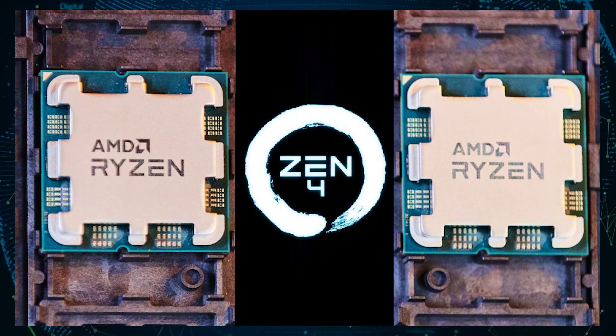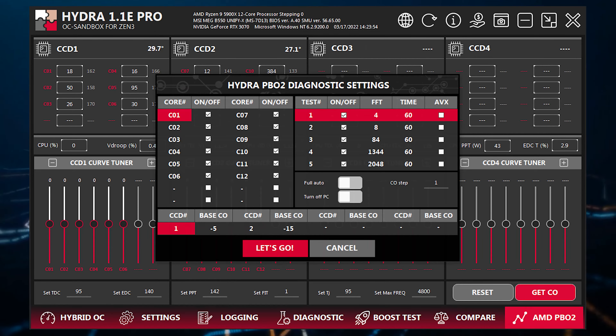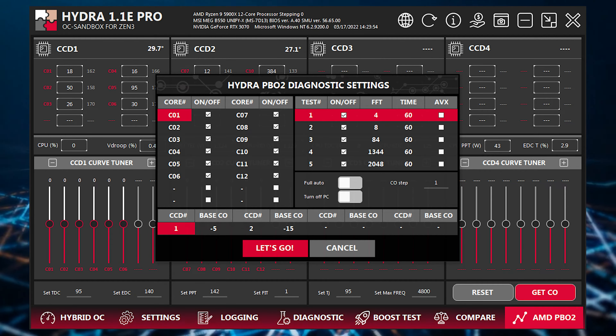The confirmation comes from Yuri Bubli, the author of Hydra and CTR Clock Tuner for Ryzen. Announced back in July of 2021, the Hydra Tuning Utility for AMD Ryzen CPUs was designed as a successor to the CTR Clock Tuner for Ryzen, offering a whole new interface and a simpler way to tune and optimize Ryzen CPUs. Since its initial release, the utility has received several updates and currently offers a plethora of different options.